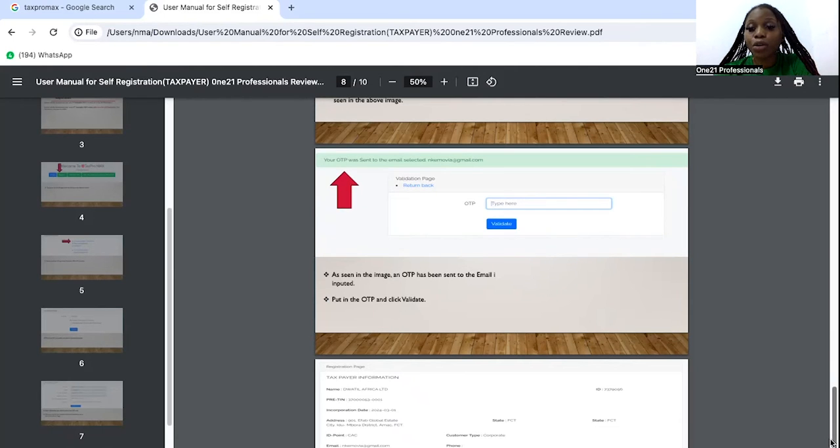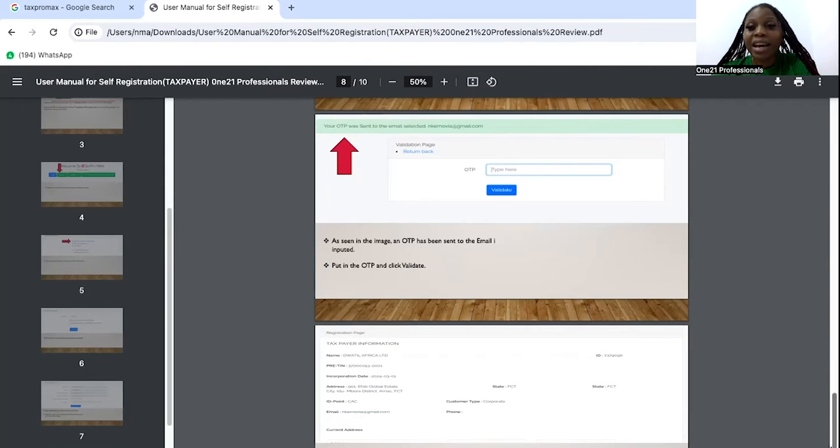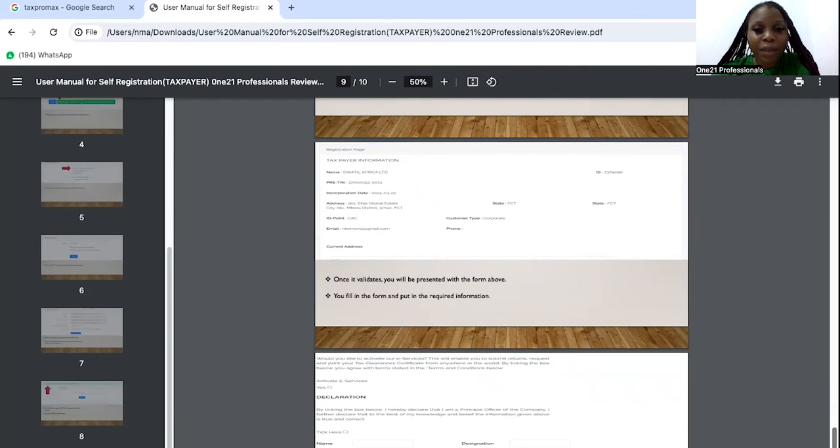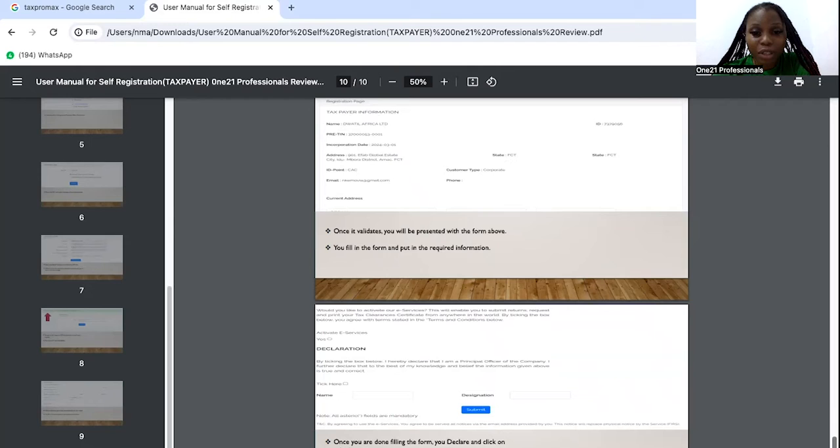Ensure that you don't make any mistake while completing your registration on the Corporate Affairs Commission platform. If you want to register your new business, 121 Professionals is your surest plug — a phone call, email, DM, or WhatsApp message away. A one-time password will be received; type it and click on validate. Then we'll have an interface that brings out all the taxpayer information, and we need to complete the declaration and click on submit.